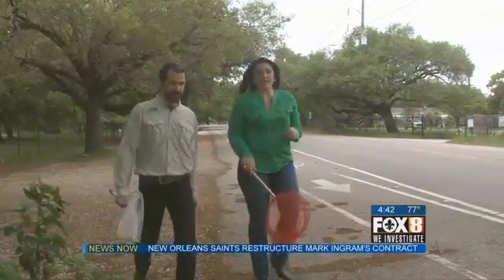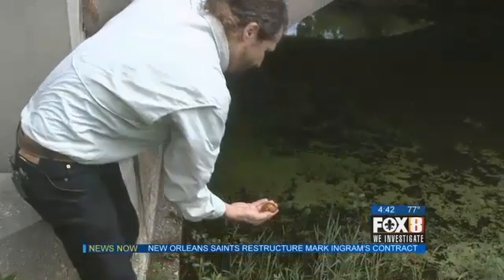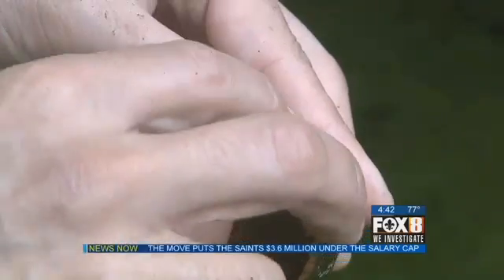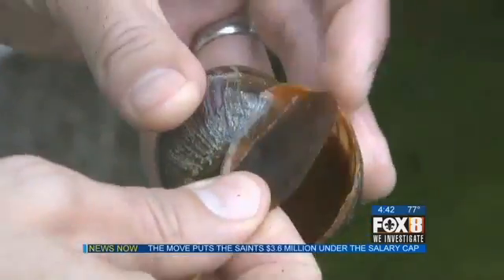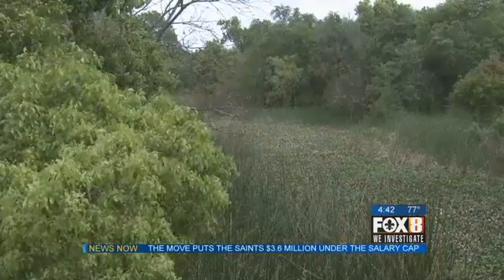Michael Massimi is the invasive species coordinator for the Barataria Terrebonne National Estuary program. He says apple snails, originally from South America, were sold as aquarium pets until people started discarding them in neighborhood canals. We first saw them in Louisiana in a drainage canal in the back of a Gretna subdivision in 2006.